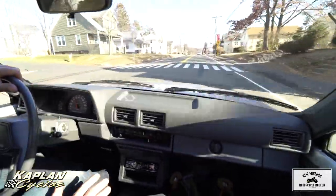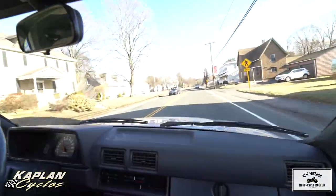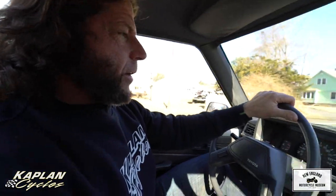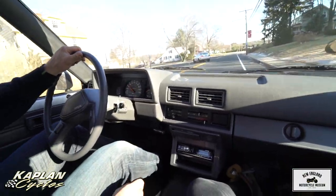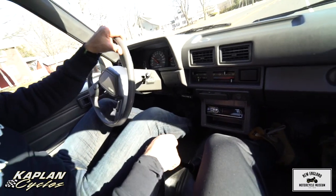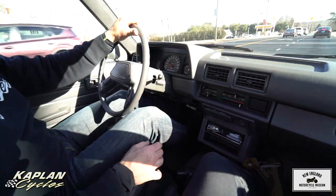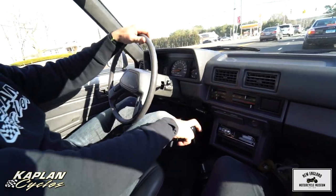I'm comparing this to a Scion XB, which is a spiritual successor of this — it's a five-speed transmission, four-cylinder 22R engine. If you close your eyes driving this, it feels very similar to a 2013 Scion XB. They really didn't change that much — the engine, transmission, and running gear are very similar. Brakes work great. We haven't done any work on the brakes — they were in excellent condition when we got them. I'm assuming they were replaced at one point.